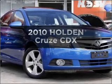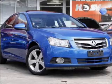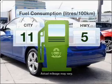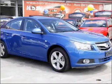Time to update your vehicle? Take a look at this 2010 Holden Cruise. This well-presented vehicle could be just right for you. Better mileage means better driving, and this vehicle delivers with low fuel consumption.